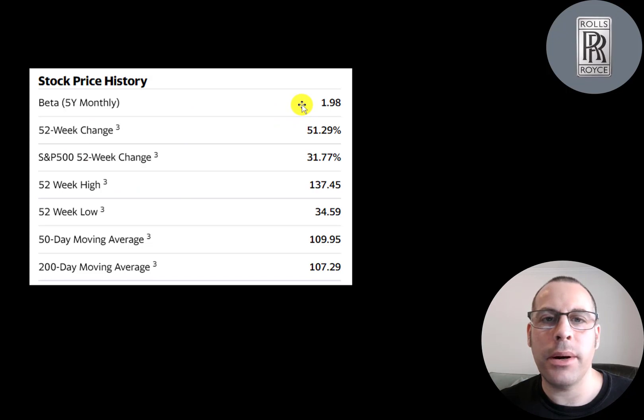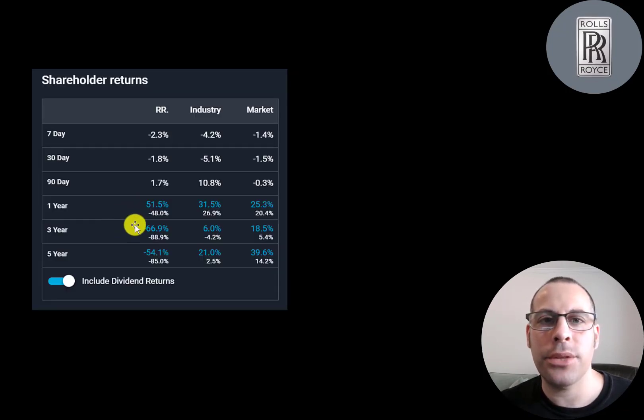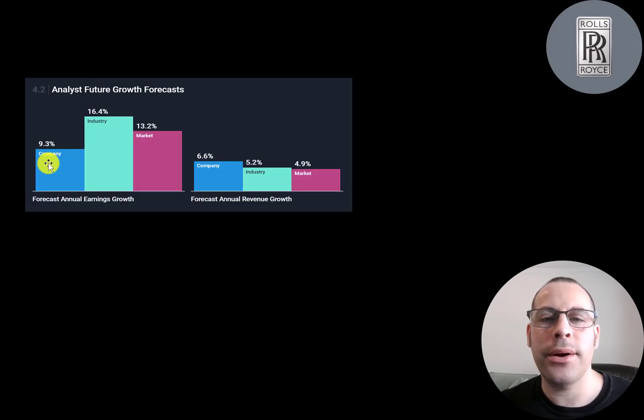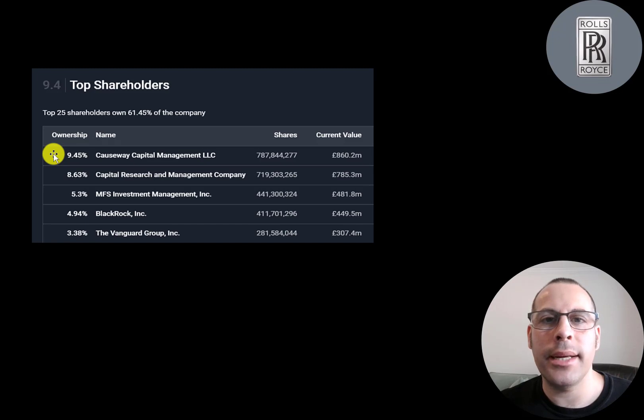They have a beta of two, so the stock moves two times the market — it's quite volatile. The stock has gone up more than the S&P 500 the past 52 weeks. The 52-week low is 35 pence and the high is 137 pence. The stock is trading between its 200-day and 50-day moving averages. It's a really liquid stock with 20 to 40 million shares traded each day. Of the 8.37 billion shares outstanding, 8.22 billion are on float. It has pretty high institutional ownership — 62% of shares are held by institutions. The biggest shareholders are Causeway at 9.5%, then Capital Research, MFS Investment, BlackRock, and Vanguard.